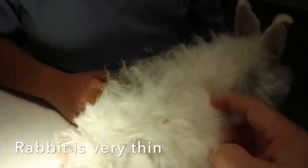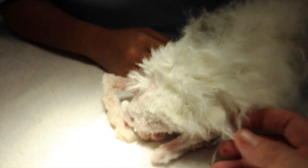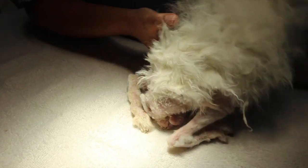This rabbit is very thin — it's constantly emaciated. Any stool or not? Wet stool.